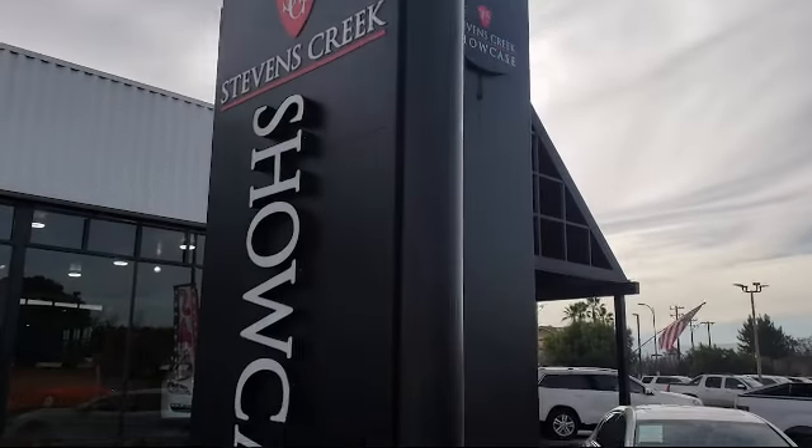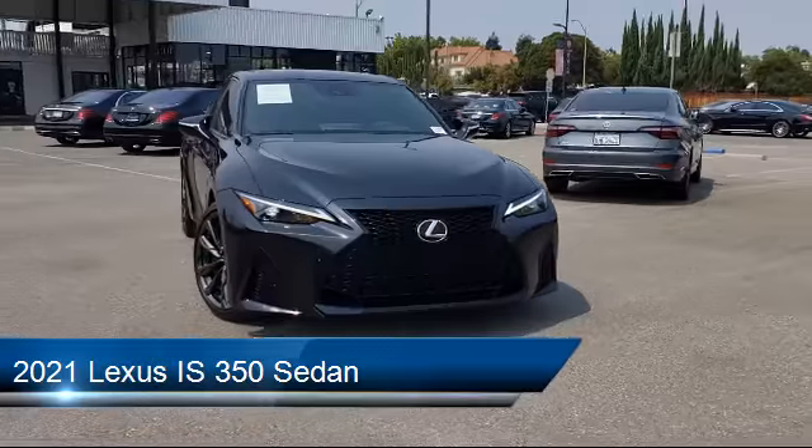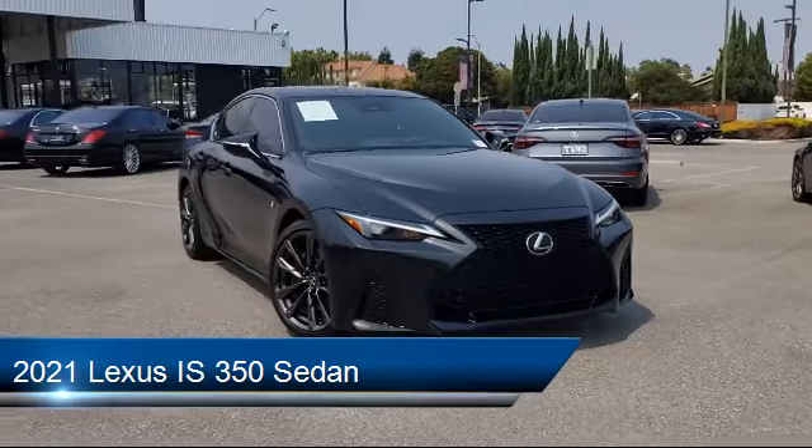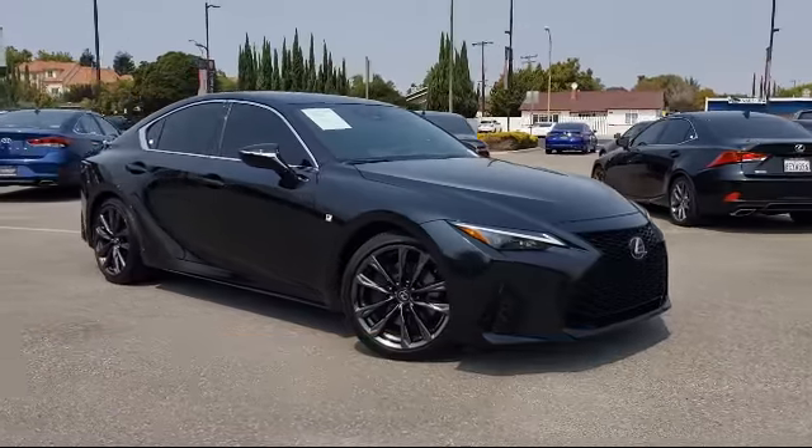Welcome to Stevens Creek Showcase, the area's premier destination for quality pre-owned vehicles. Here's a look at another one of our great vehicles from our inventory. It comes equipped with Apple CarPlay and Android Auto, and keyless entry.